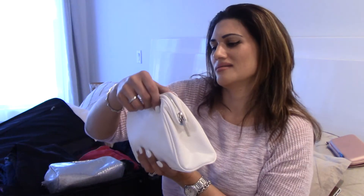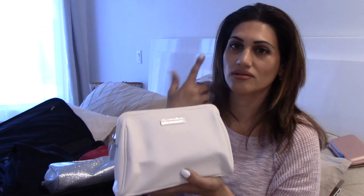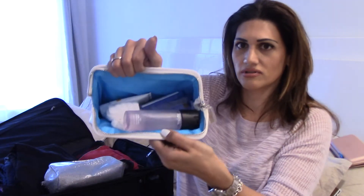My other bag is this Rodan and Fields bag — Rodan and Fields is the skincare line that I use. I got this as a gift; it's a white leather bag and it's actually very spacious. I'm going to be checking my luggage, so I didn't really have to think about how many ounces of liquids or creams I'm carrying.